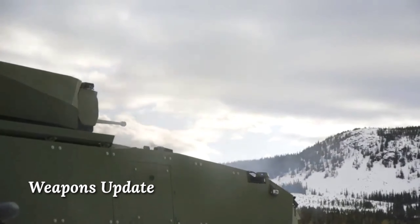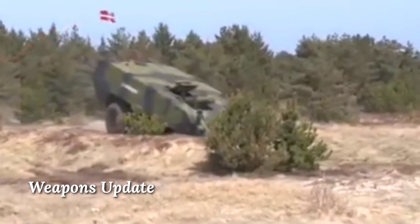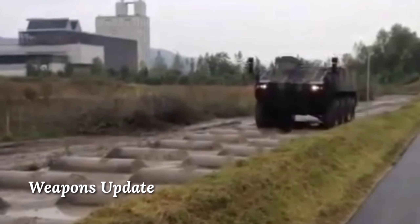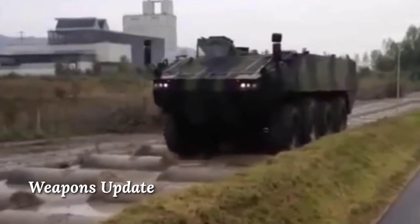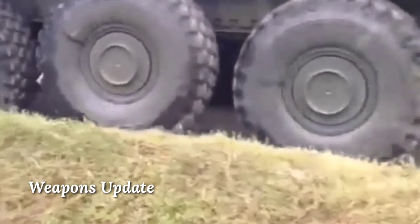Top 10 Infantry Fighting Vehicles: which is the best infantry fighting vehicle (IFV) in the world? Which is the greatest modern IFV and why? This top 10 analysis is based on the combined score of protection, firepower, mobility and passenger capacity. All of the armored vehicles mentioned here are well protected and incredibly deadly. Analysis is based on specifications and available data, and this list includes only operational vehicles that are currently in production.